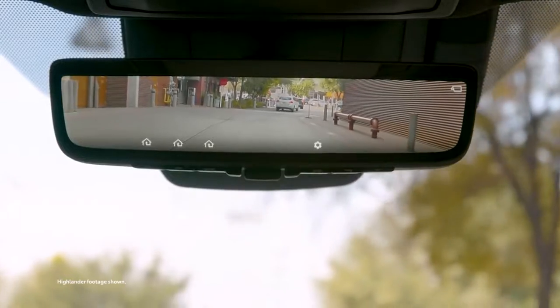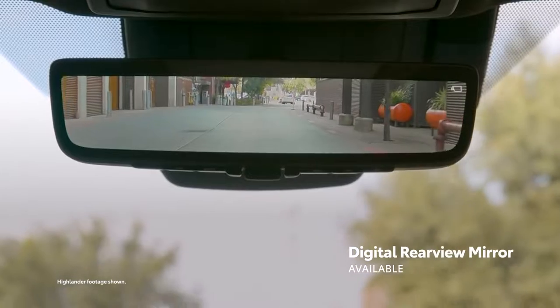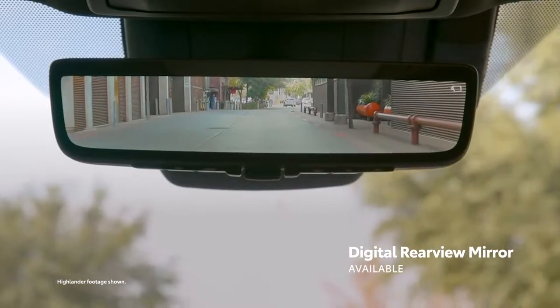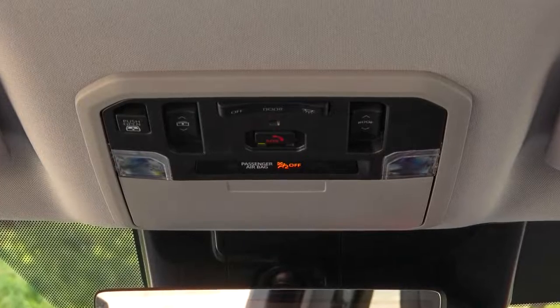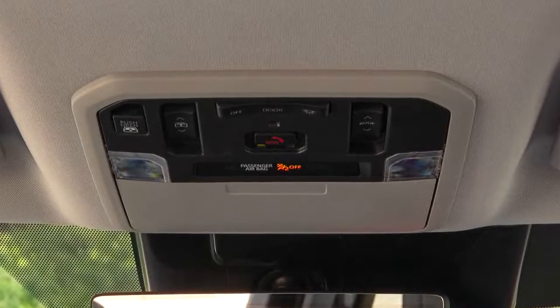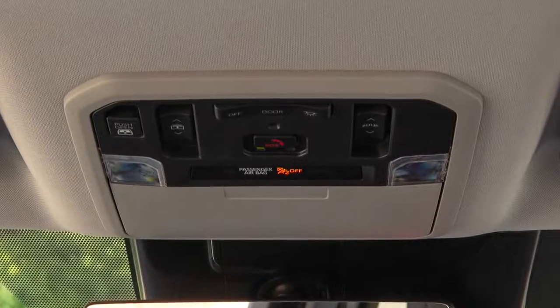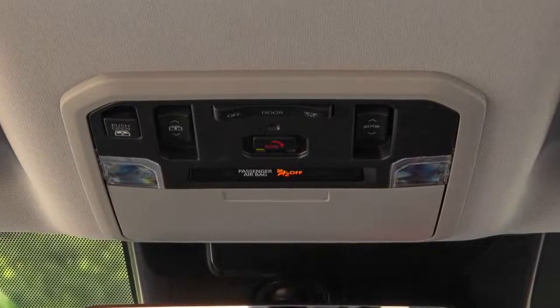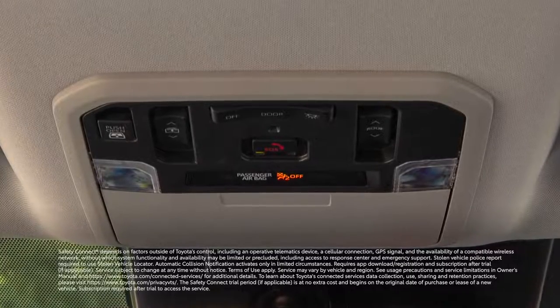Meanwhile, up top, we have Toyota's available digital rearview mirror, which provides visibility out back when it would otherwise be blocked. Further up, on the roof itself, an overhead console provides not just interior lighting, but also controls for the available power vertical sliding rear window, an available moonroof, and the SOS emergency system to contact Toyota's Safety Connect service.